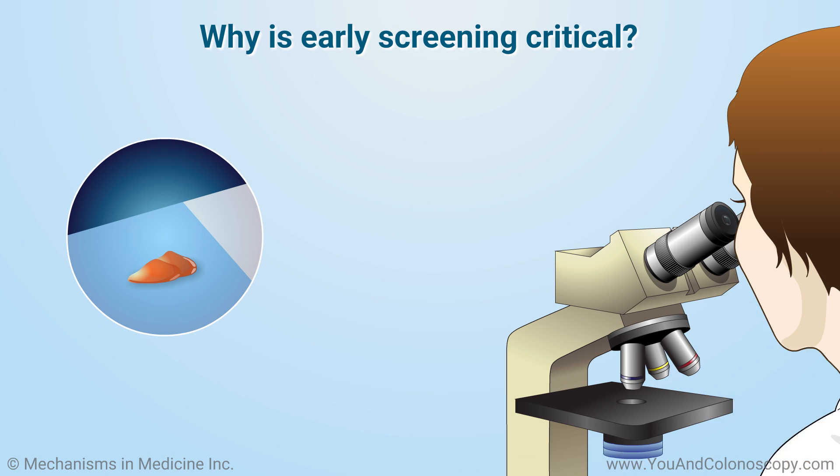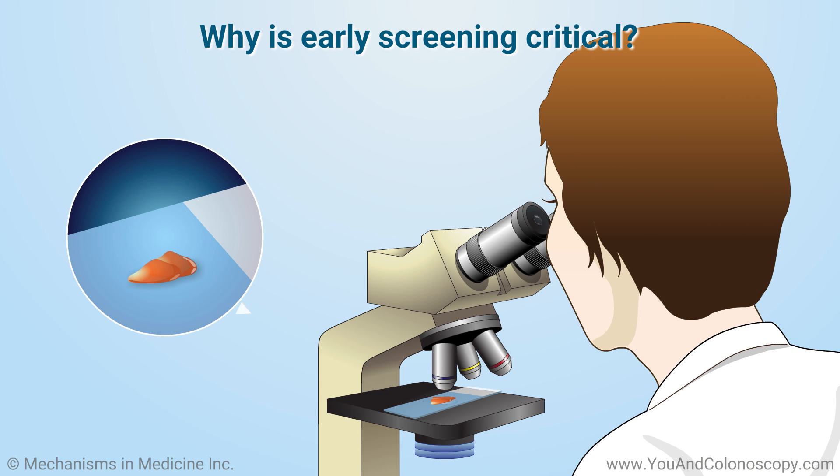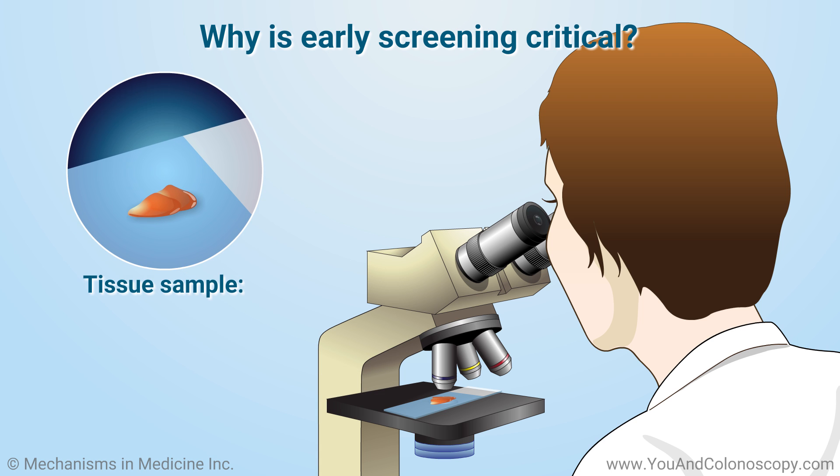After a polyp is removed from your colon, it is sent to a lab for analysis by a trained doctor called a pathologist. The lab results are very important as they will inform you about whether the tissue sample is benign — that is, not cancerous — or precancerous.